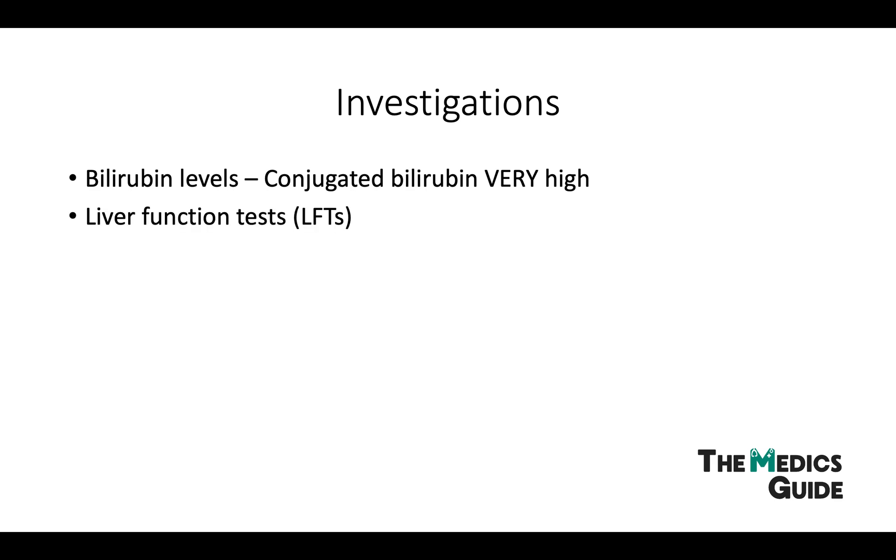In terms of investigations, we can do serum bilirubin, including differentiating into conjugated and total bilirubin. This is important because total bilirubin can be normal whereas conjugated bilirubin is always abnormally high. LFTs will show that some serum bile acids and aminotransferases are usually raised, but that alone isn't enough to differentiate biliary atresia from other causes of neonatal cholestasis.